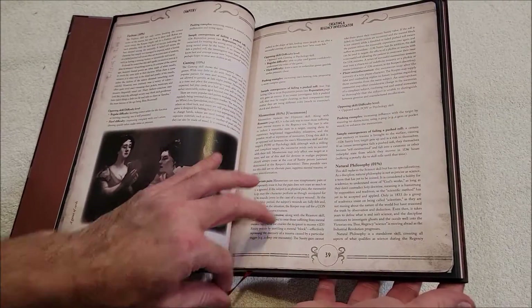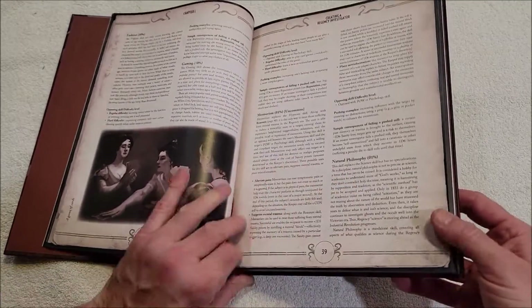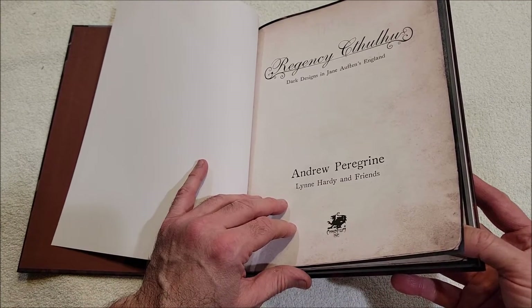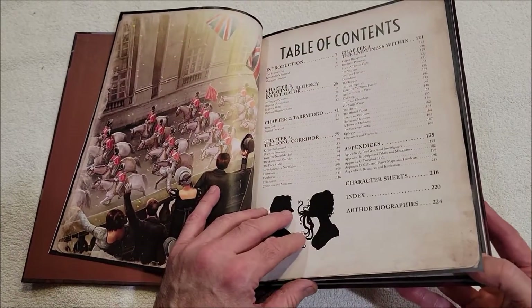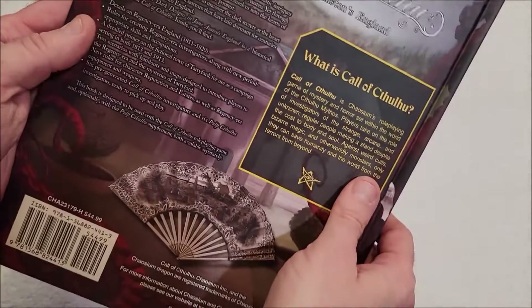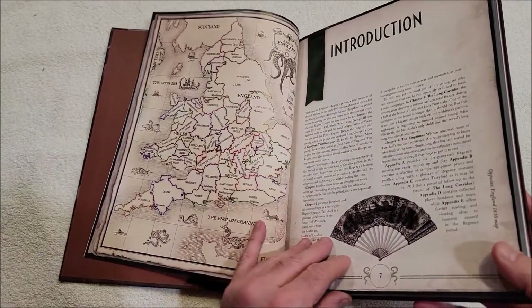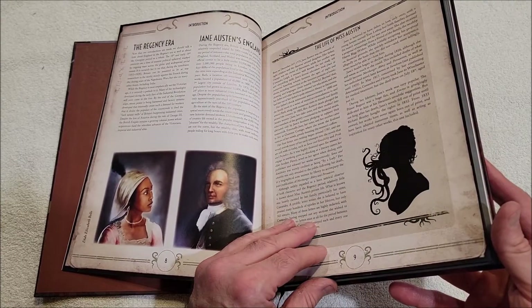Let's take a quick look — oh, smells good. I am not a fan of these dust jacket things; they just end up getting in my way. Written by Andrew Peregrine and Lynn Hardy and friends. So let's take a look — this is, as I said, the first historical sourcebook they've put out in a little while. There's England of course, introduction, the Regency era, Jane Austen's England.